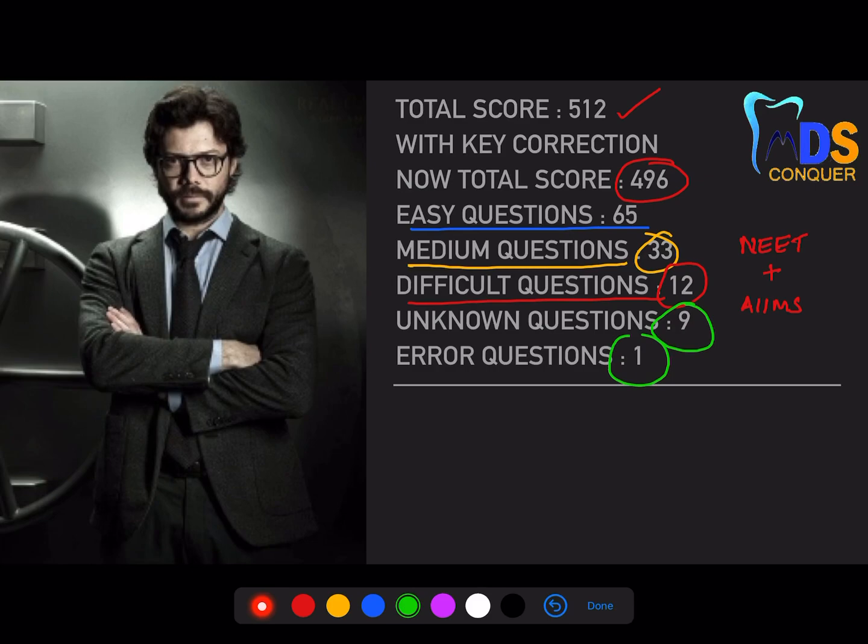The professor's analysis says you must show a minimum accuracy of 95% for easy questions — meaning at least 60 right answers out of 65. Your score for this section will be 240, with minus 5 for negative marking due to human error on 5 questions. I'll give you techniques to reduce human error as well.